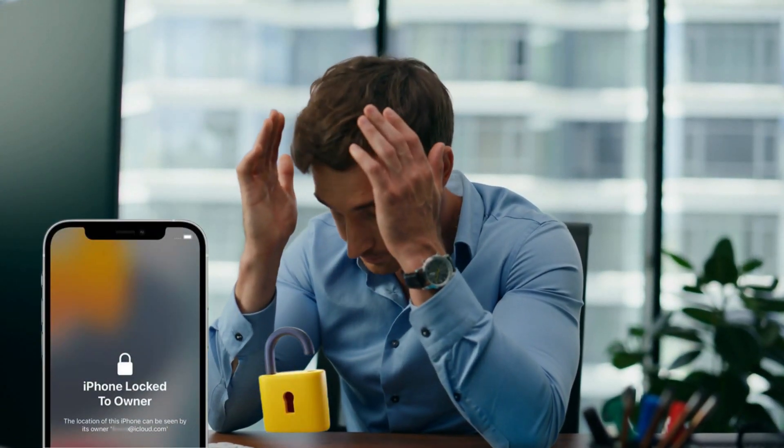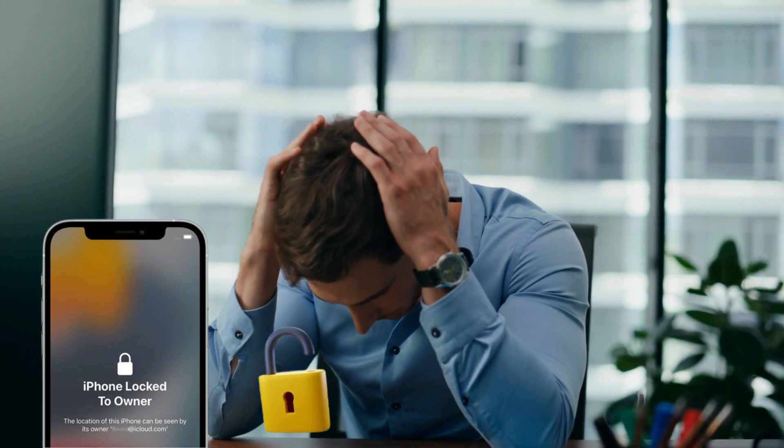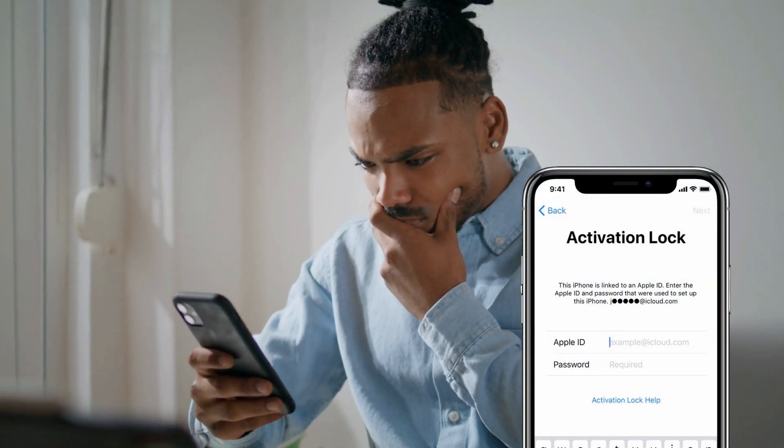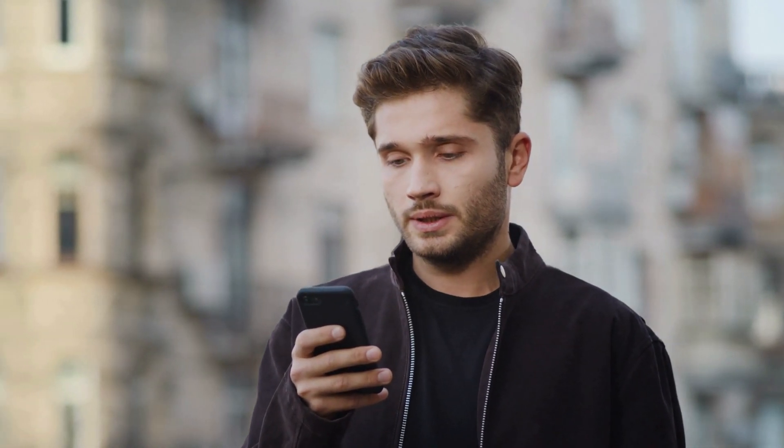Hey there, it's Elliot. So have you ever faced that super frustrating iPhone locked-to-owner message, also known as the iCloud activation lock? It's like your device suddenly decides to play hard to get. I've been there too, and it feels like hitting a brick wall, especially when you just want to get on with your day.